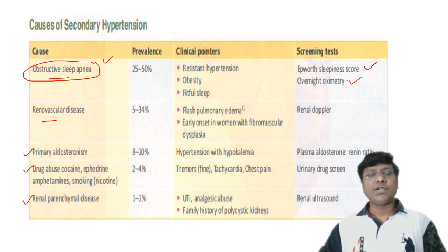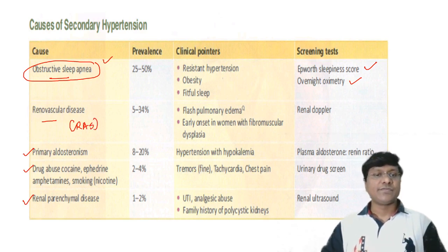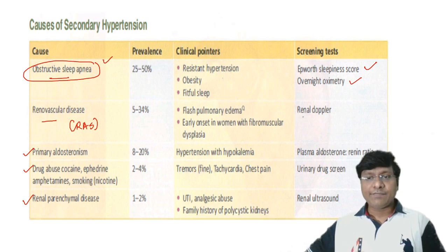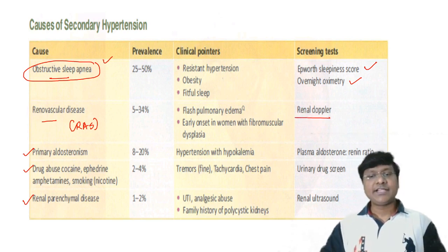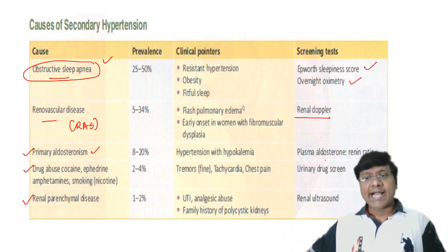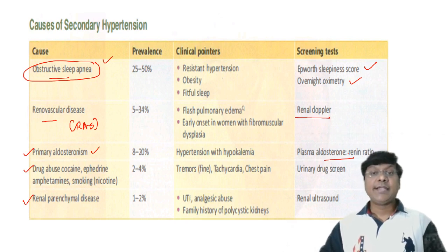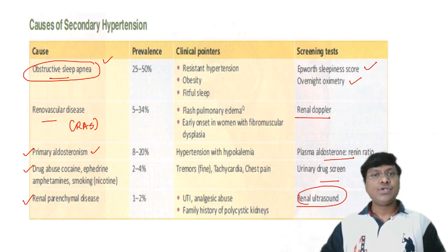Renovascular disease such as renal artery stenosis can cause hypertension and is diagnosed with renal Doppler. Primary aldosteronism is diagnosed by the aldosterone-to-renin ratio. Drug abuse is assessed with urinary drug screening, and renal parenchymal disease is diagnosed by renal ultrasound.